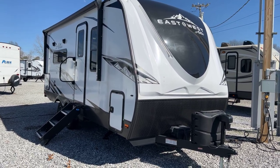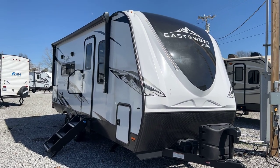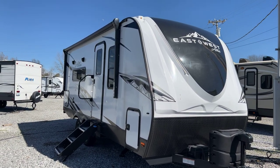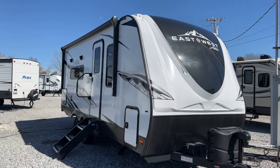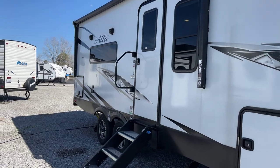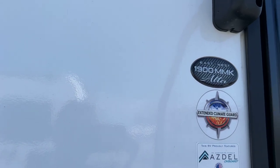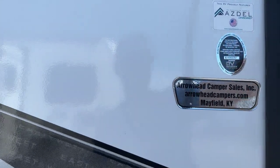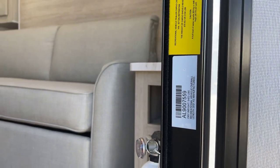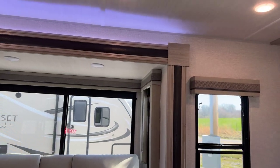I'm Collin Fitzgerald here with Arrowhead Camper Sales in Mayfield, Kentucky. We're going to look at our 2023 1900 MMK Alta Travel Trailer by East to West. This is a double axle single slide unit, rear bath/kitchen with a front living room/bedroom. The exact weight on this unit is 5,422 pounds and the exact length is 25 feet on the dot from tip to tip.